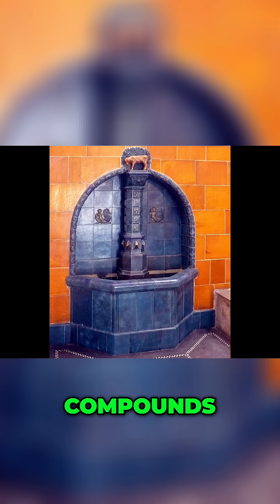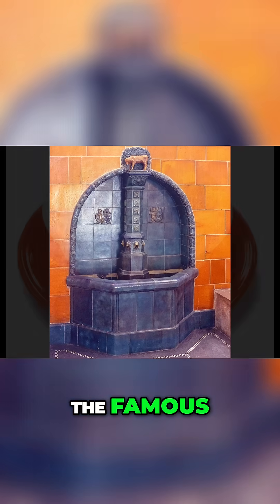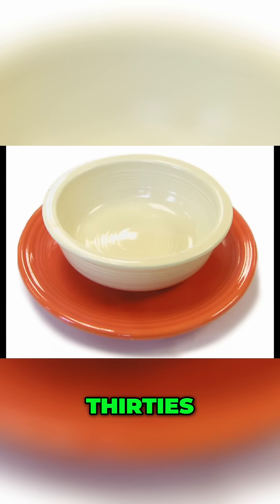In the 1800s and even into the early 1900s, uranium compounds were also used in glazes for pottery. For example, the famous bright orange Fiesta ware plates of the 1930s contained uranium in their glaze.